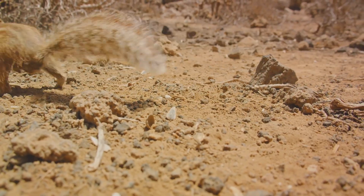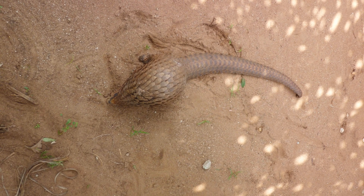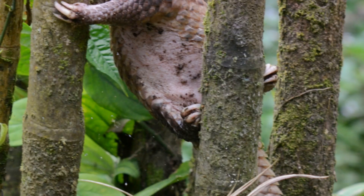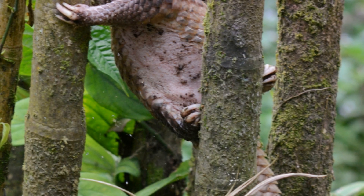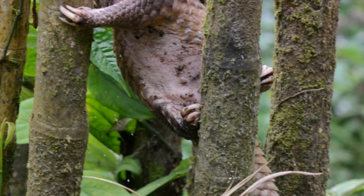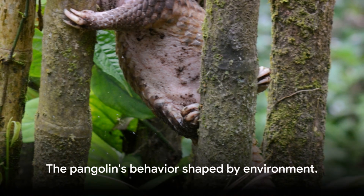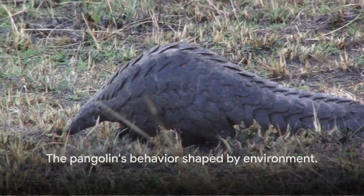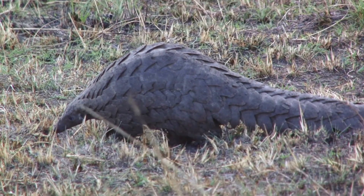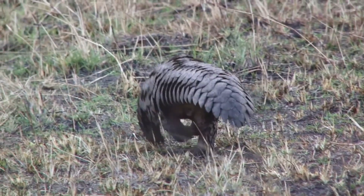Even in the arid deserts, pangolins have found a way to survive. They dwell in burrows during the day to escape the intense heat and come out at night to feed, demonstrating their adaptability in the face of extreme conditions. Their behavior, too, is shaped by the world around them — for instance, pangolins in colder regions are known to hibernate during winter, a behavior not observed in their tropical counterparts.